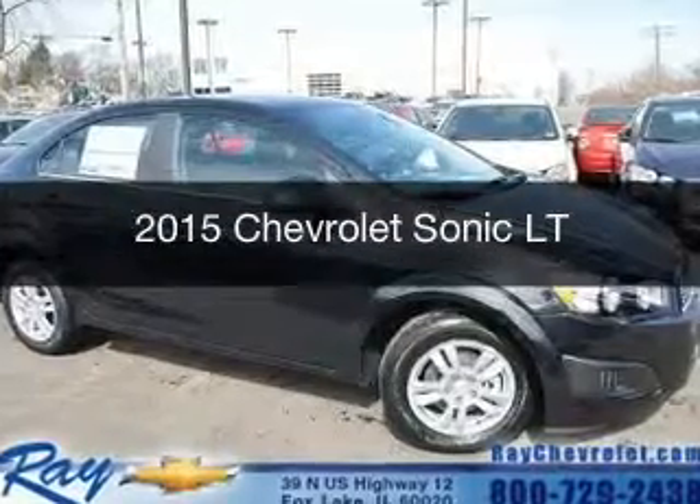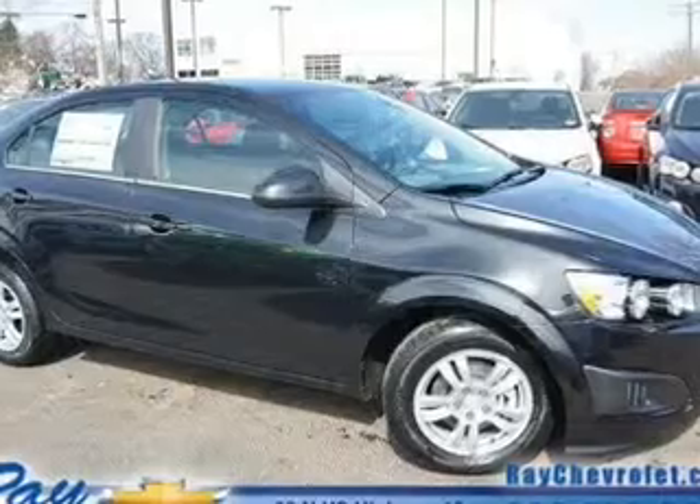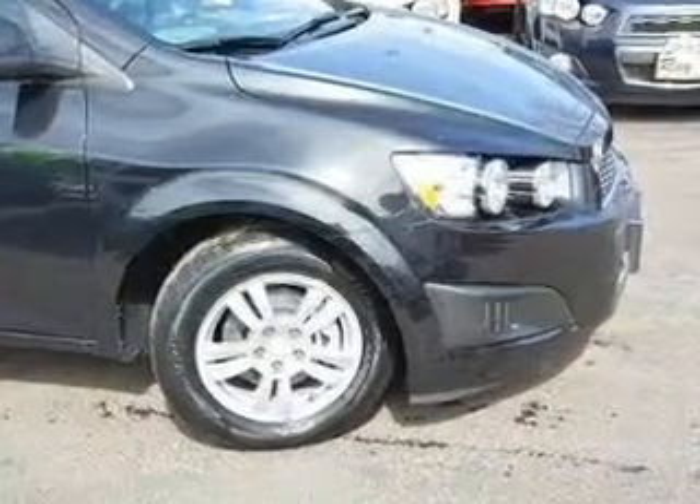This is a new 2015 Chevrolet Sonic. It's powered by front-wheel drive, a 1.4-liter four-cylinder engine, and a six-speed automatic transmission.